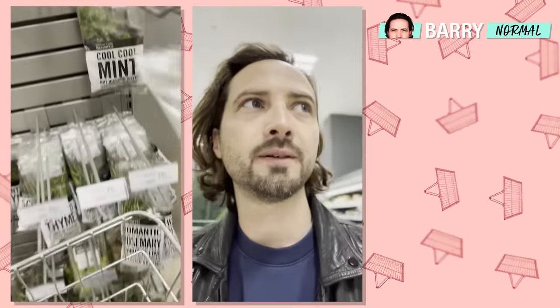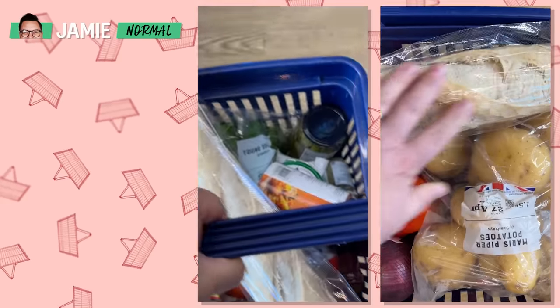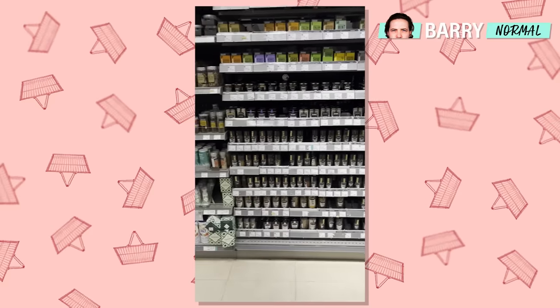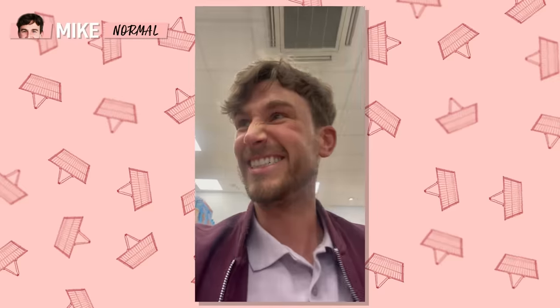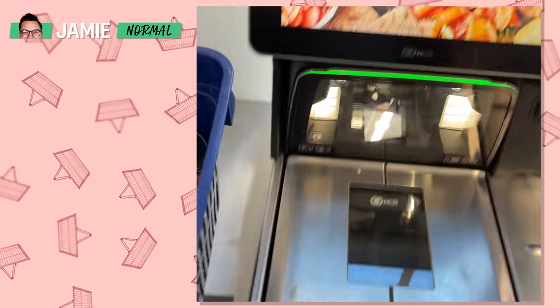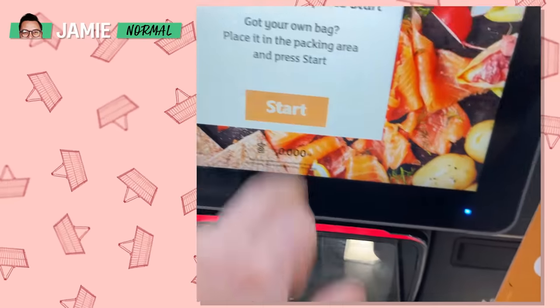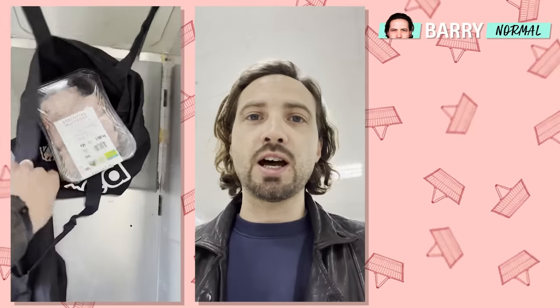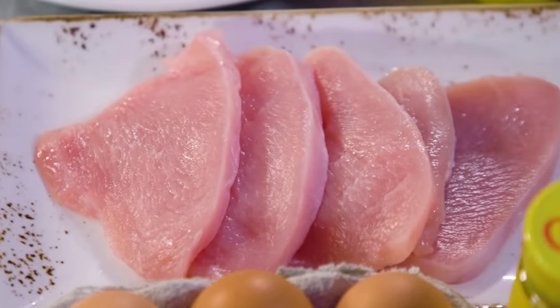I've got a bad feeling I'm going to be overspending here. This is hard. I can't find what I need. I really hope I've worked this out correctly. I've got a bad feeling this is going to be tight. Okay boys, you've got your ingredients.